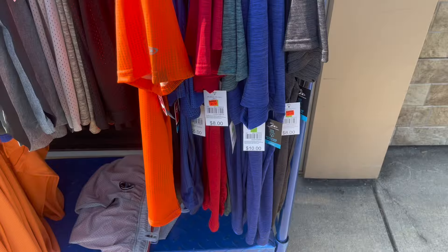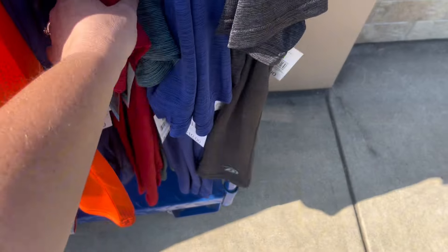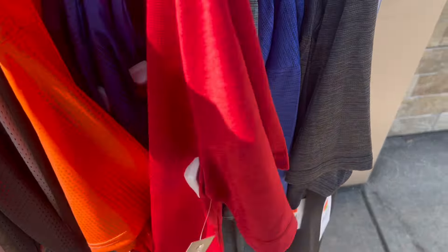I'm happy to report that the green square items have started marking down. These used to be $8 and they're $3.97 now, which is awesome. Hopefully they'll drop a little more in price. I'm not going to pick up any, but if you need a birthday present, these are super nice dress-type shirts — very soft and probably cool.